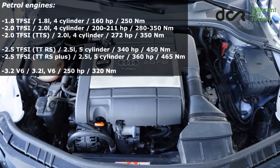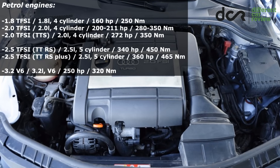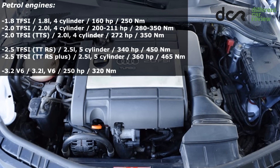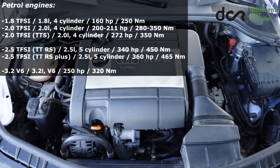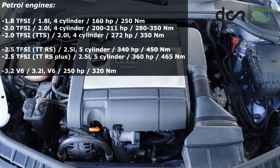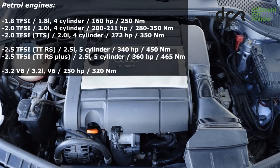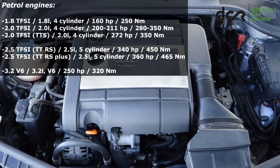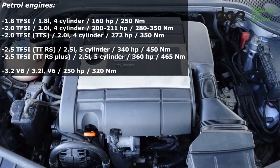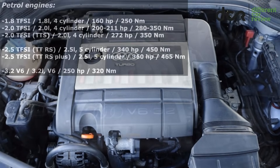The petrol engines are definitely not bulletproof, but if you change the oil regularly and use only high-quality fuel, then you can avoid a lot of issues. Keep in mind that mainly the 4-cylinder petrol engines can often have a problem with carbon buildup and sometimes even with higher oil consumption. There can also be issues with the timing chain mechanism on 4-cylinder engines, which I will talk about a little bit later.